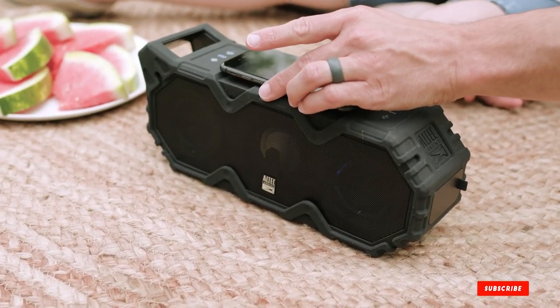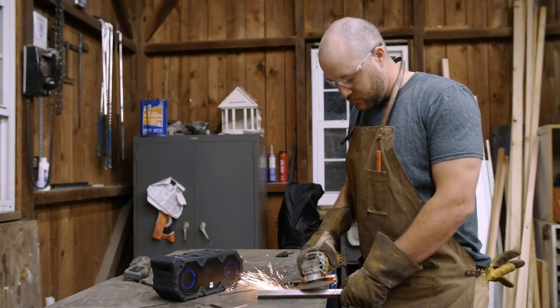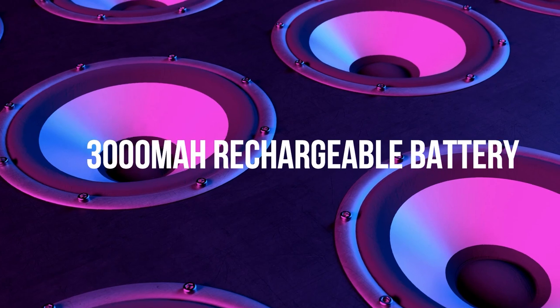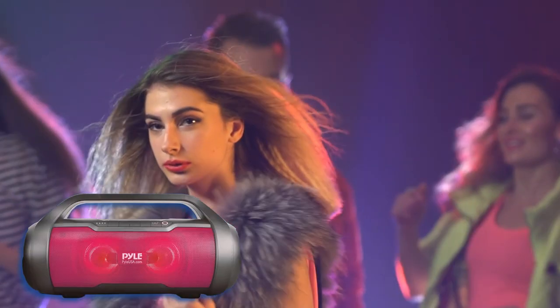Who doesn't love a good deal? I have narrowed it down to the top 5 Bluetooth speakers that you absolutely cannot ignore if you are on a budget. These aren't just cheap speakers — they are high-quality devices that deliver incredible sound and give you the most bang for your buck. Stay tuned as we unveil these hidden gems, and who knows, your perfect Bluetooth speaker might just be a click away.